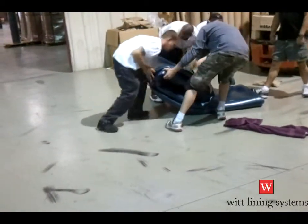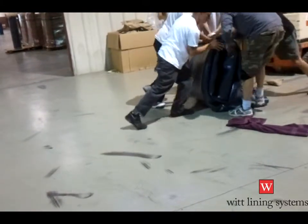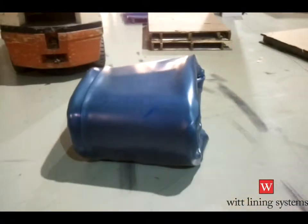For shipping, the liner is folded up lengthwise and then ready for packaging. This liner, that was 24 feet long and 14 feet wide, is now about 3 foot cubed for shipment.